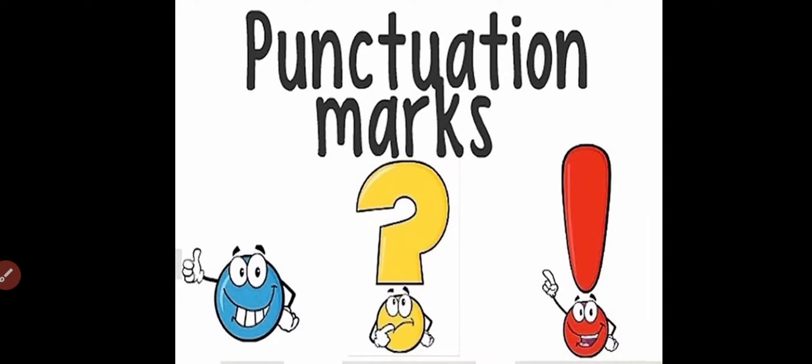Hello kids! Today in this video we are going to know about punctuation marks.